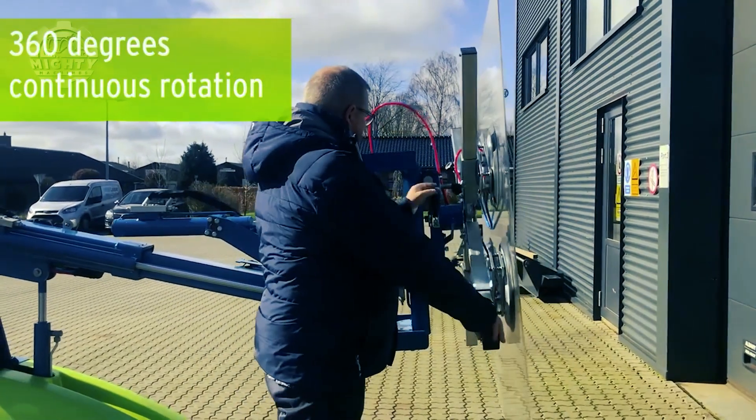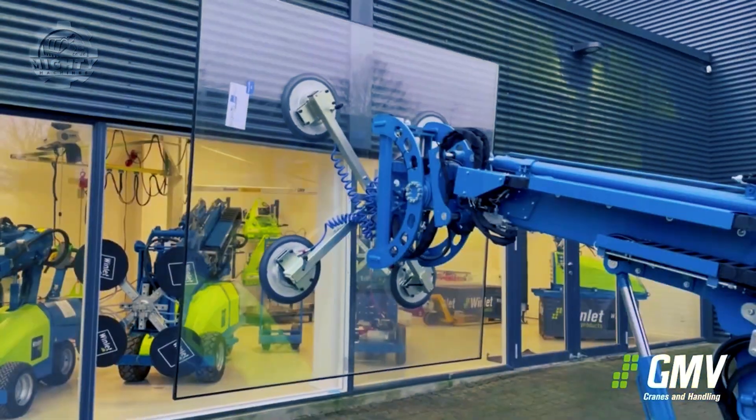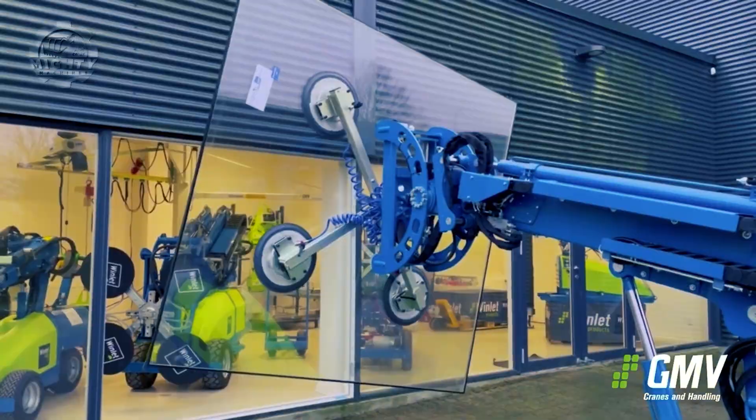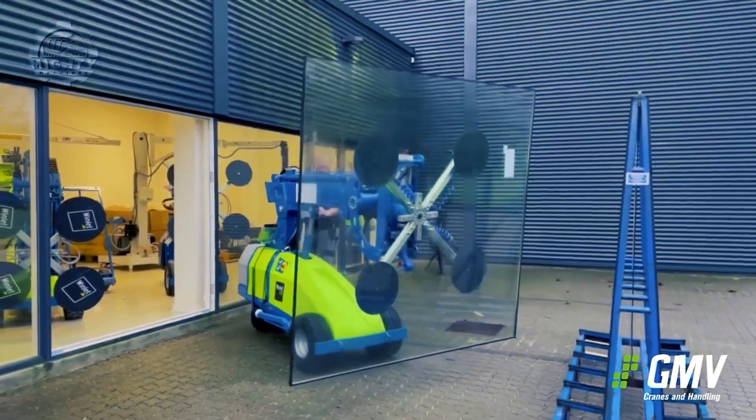This new way of installing glass windows is more efficient as it can rotate the glass up to 100 degrees in both clockwise and counterclockwise directions, plus moving it horizontally or vertically without even needing to adjust the position of the entire arm.